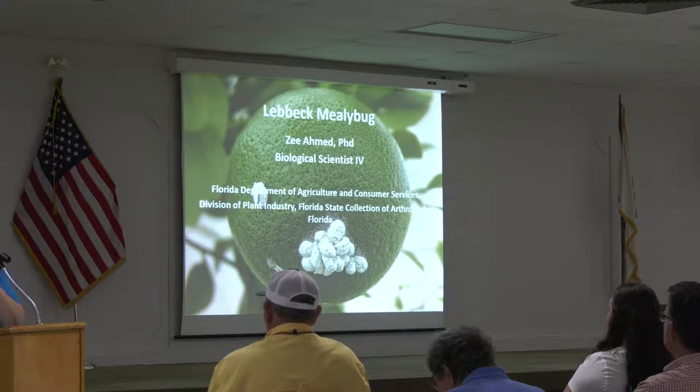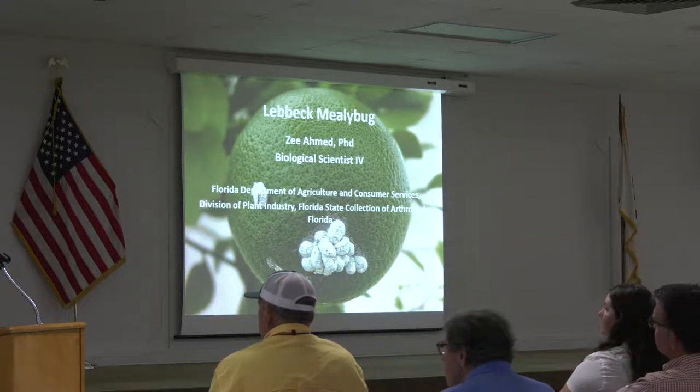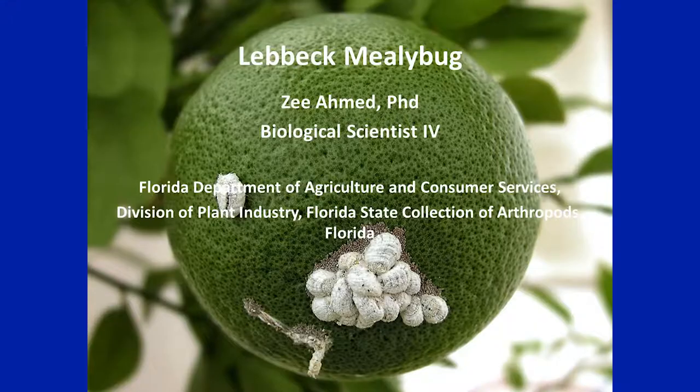Let's welcome Dr. Zee Ahmed. I'm Zee Ahmed. I work as a biological scientist at Division of Plant Industry. My main job is to identify scale insects including mealybugs.